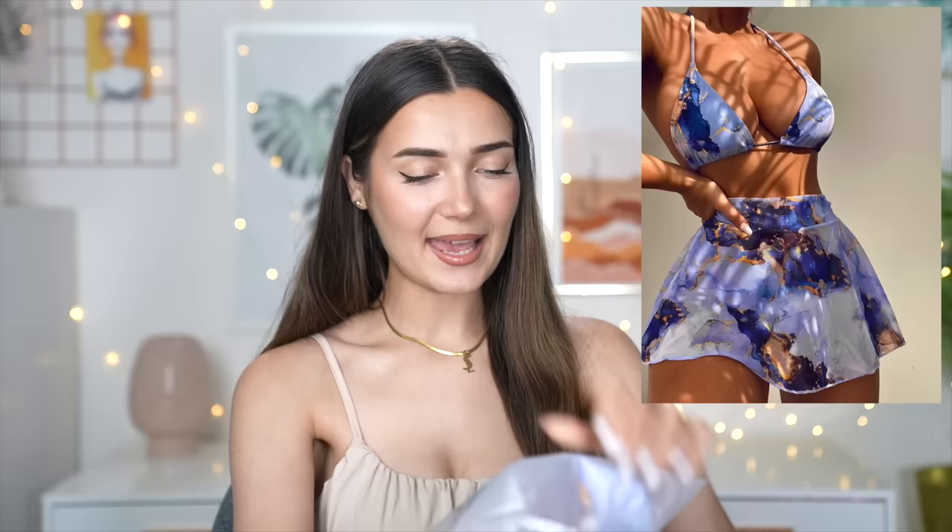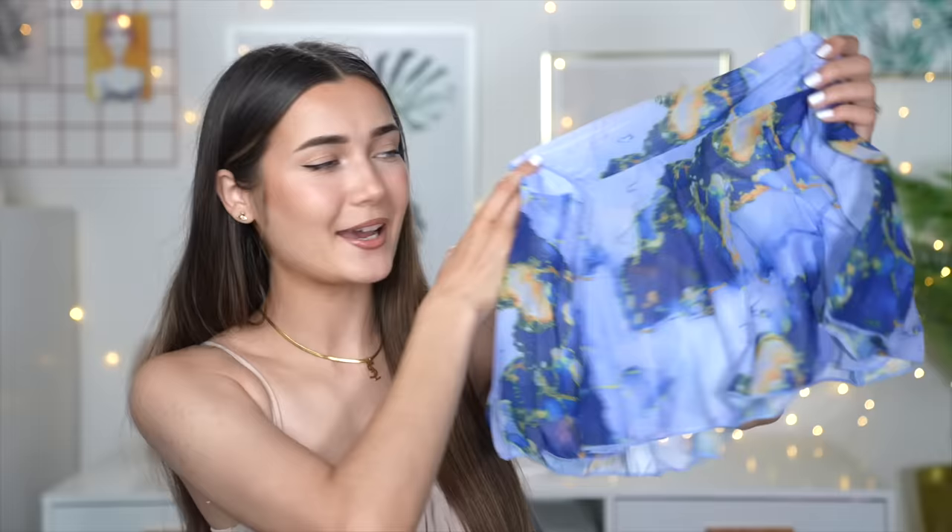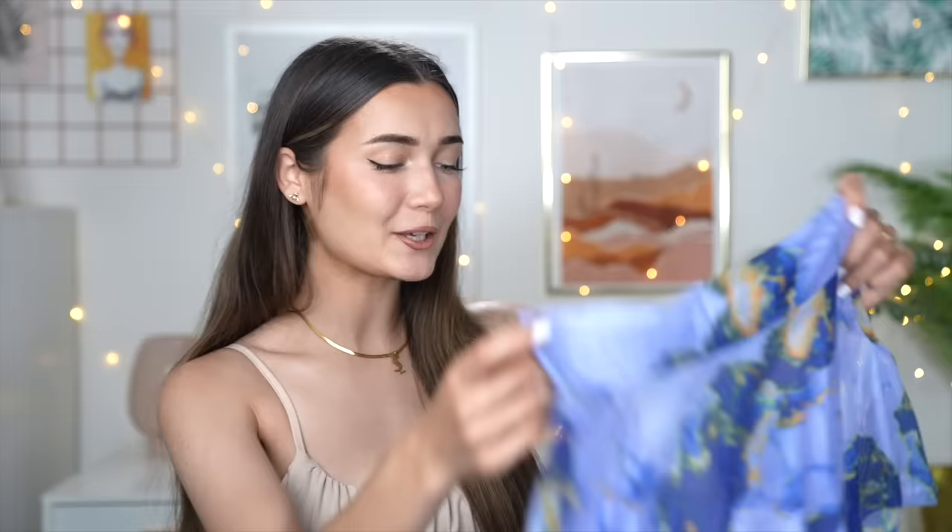The last bikini is this marble one — 10 pounds, a three-piece with a skirt. It came in loads of colors but I went for the darker blue. The bra has padding inside and ties up yourself. The bottoms are a bit exposing — quite cut out — but we do have the skirt as cover-up. The skirt is a floaty skater style, and I think it's going to look really cute all together.